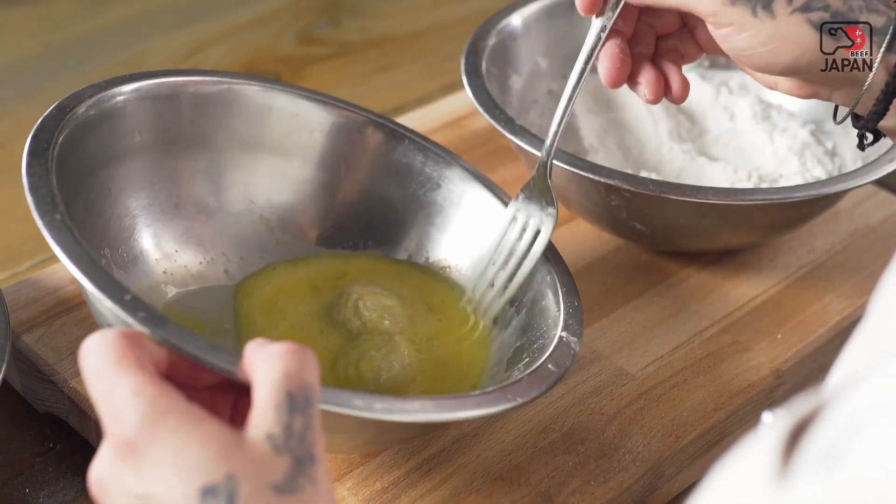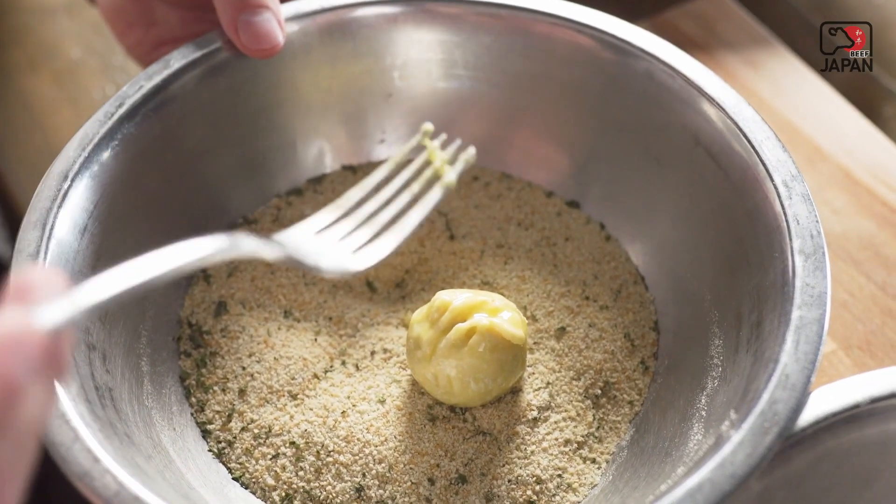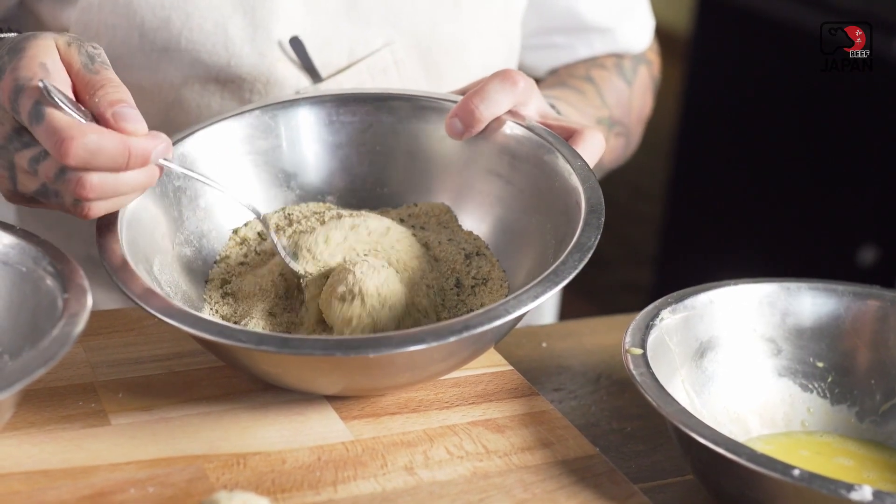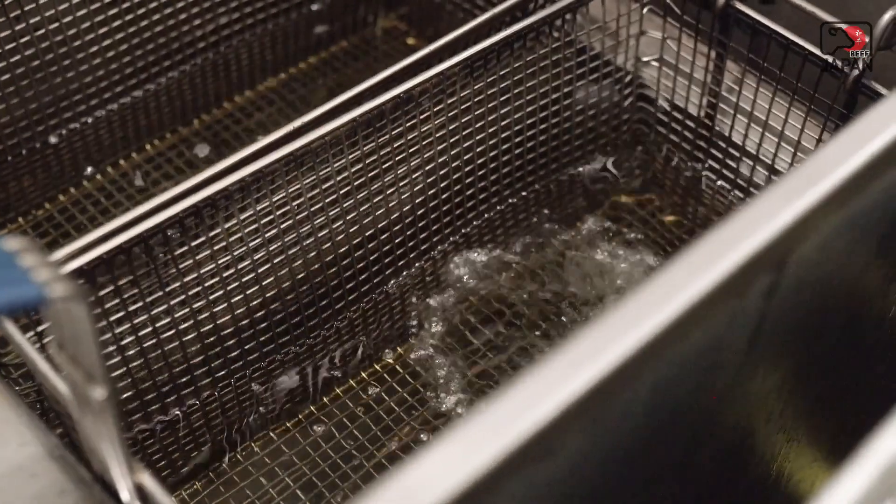After forming our croquette into a ball with the Bolognese center, we bread it and deep fry it until that center gets nice and warm, but not too hot.